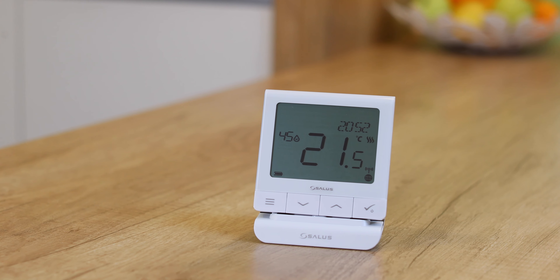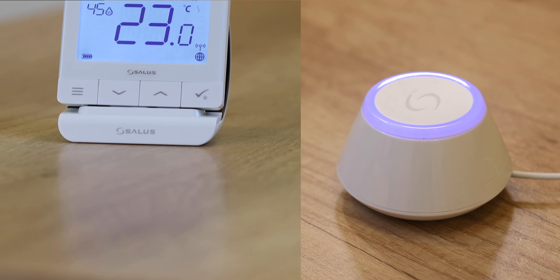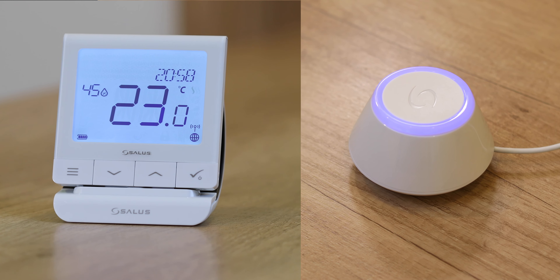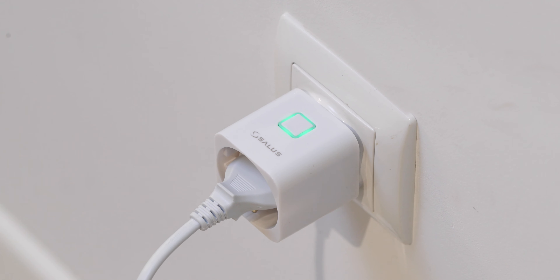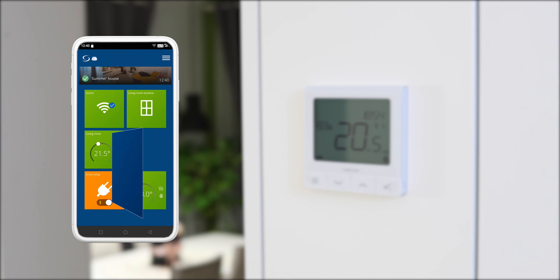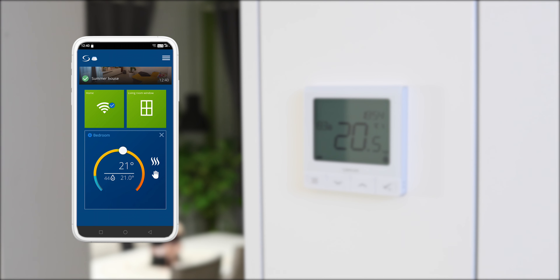You can use it standalone or connect it to our Salus Gateway for a complete smart home experience. Connect it to window and door sensors, flood sensors, and smart plugs for extra functionality. Control and program it with our Salus smartphone app, using Amazon Alexa, or via voice commands.